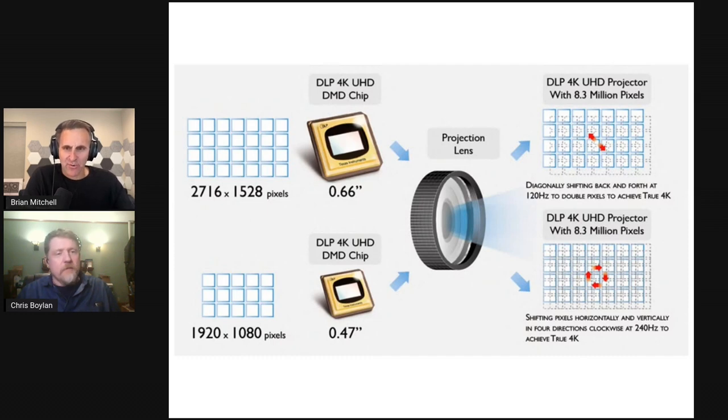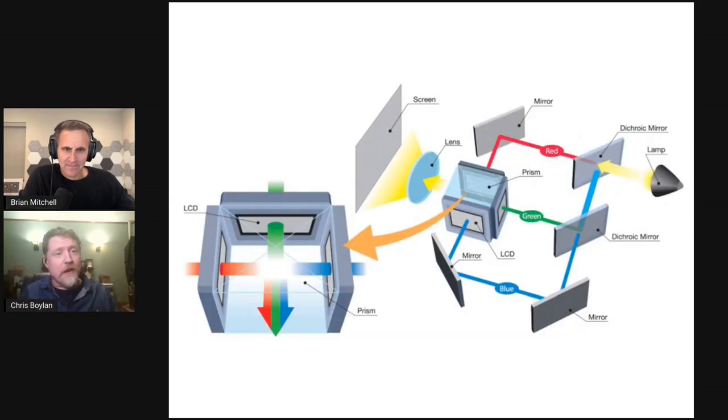The only other option would be a native 4K panel device, which is very expensive. A TV has 100 inches to fit all those pixels, but a projector has 0.66 inches or less than half an inch to fit eight million pixels — that requires a whole other level of engineering, making those panels very expensive.